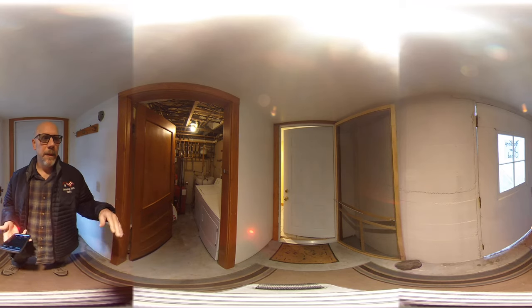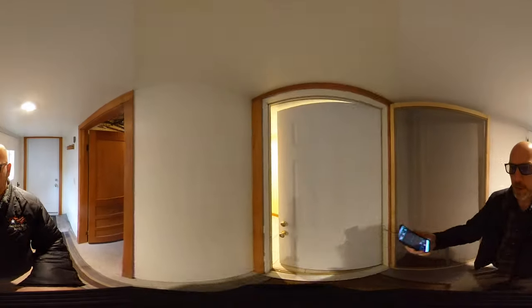Off here to the side you can see this is the entry door. There is a shared laundry room here in the basement, and then the entrance to the apartment.